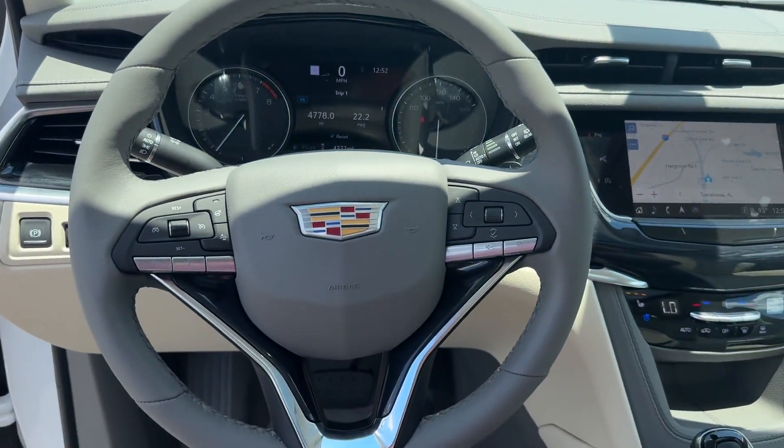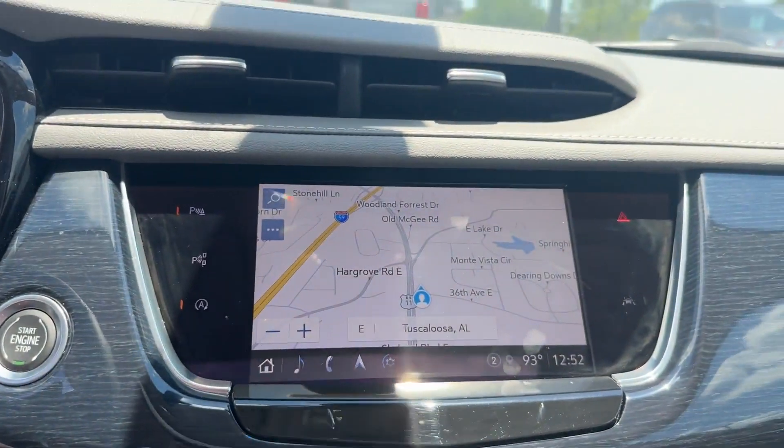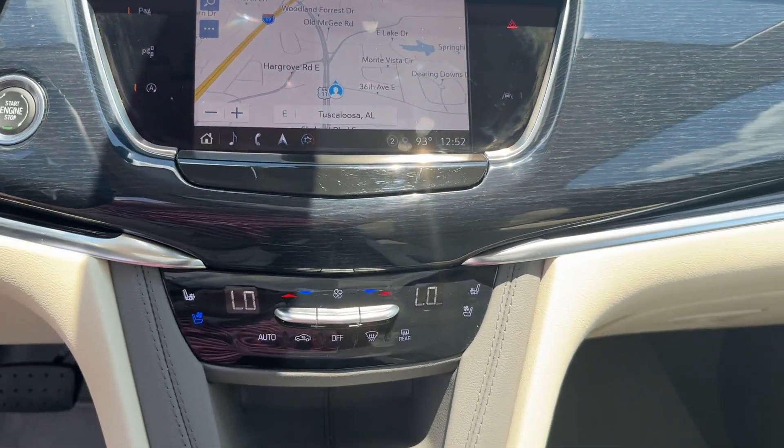Additional features include multi-zone air conditioning, blind spot monitor, parking aid sensor, third row seating, heated side view mirrors, leather seats, and a panoramic roof.